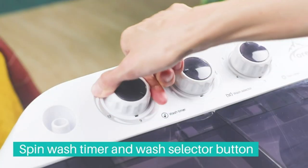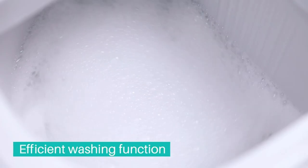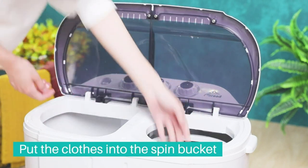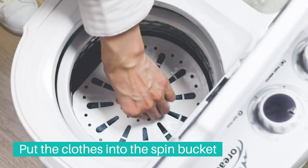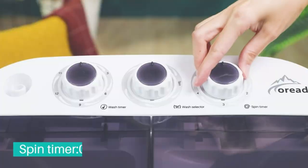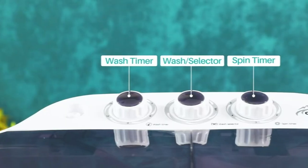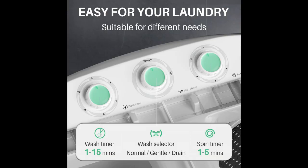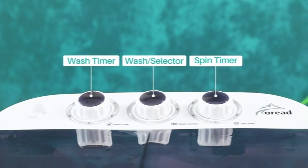You have the option to transfer the clothes directly from the washer to the spinner, or run both sides together to efficiently complete your laundry. The water level can be adjusted according to the quantity of garments, offering a high/low setting to ensure the ideal water level for effective washing. The twin tub is equipped with two separate timer controls — the wash timer runs for up to 15 minutes while the spin cycle timer runs for up to 5 minutes per load.